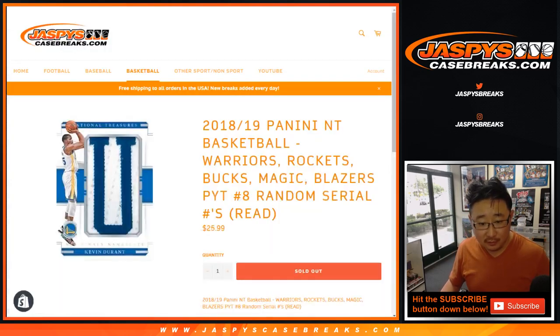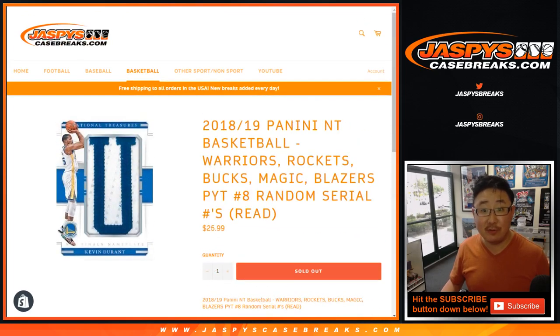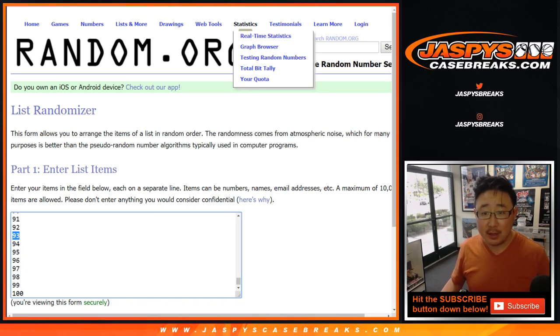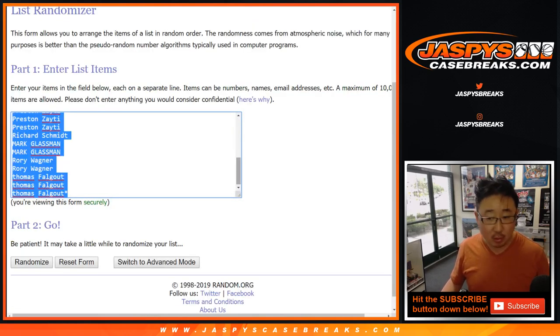So for that — we filled that one up, right? There are 25 spots times four. You each get an individual number. So if you get, you know, Steph Curry 93 out of 99, that goes to spot 93. Now, first of all, let's quadruple this list.